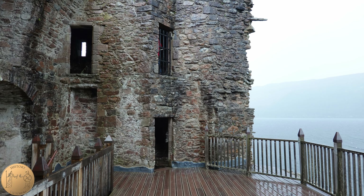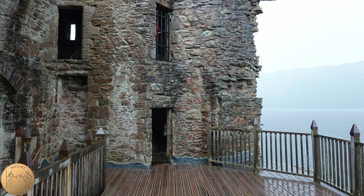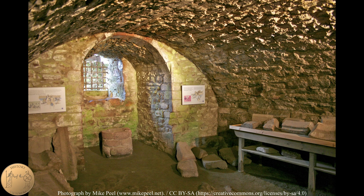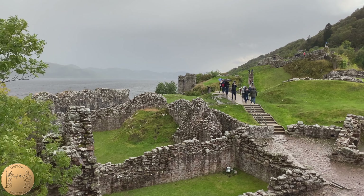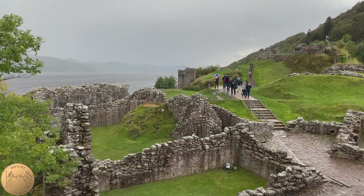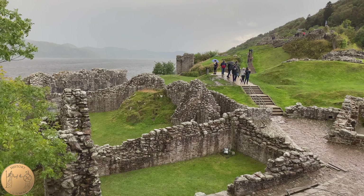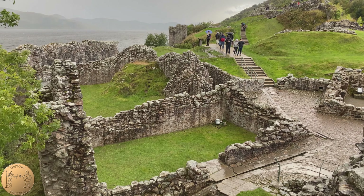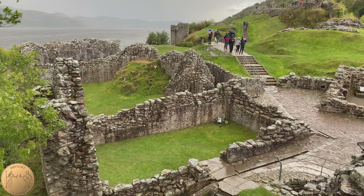The stairs here lead down to the basement, which is part of the older tower structure and was used for storage. Looking outwards from the tower we can see the remains of the former Great Hall, built around the year 1300, as well as great kitchens and the former chambers.